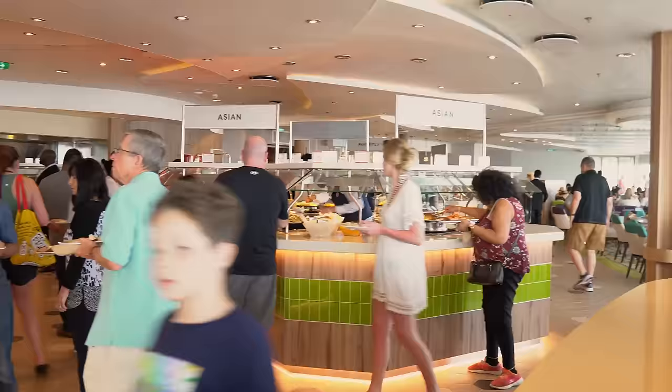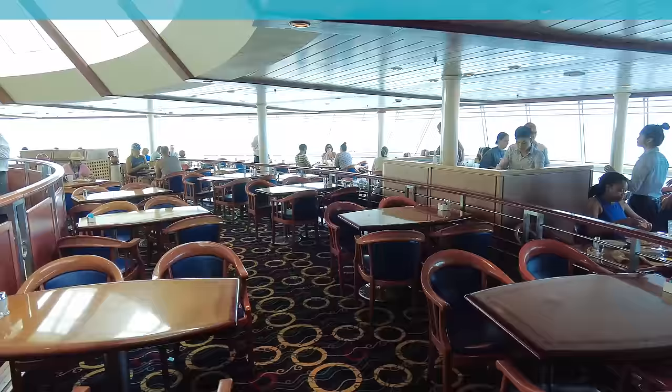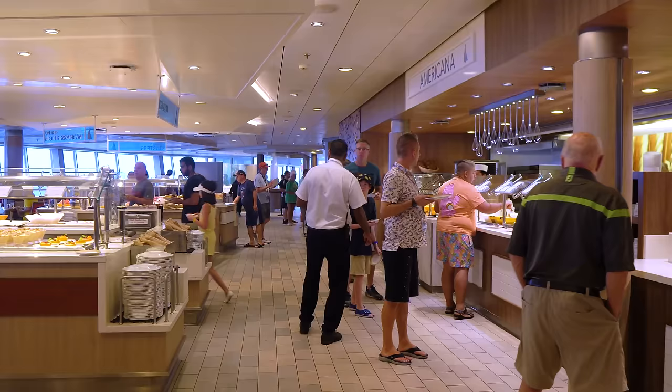The last thing you shouldn't do at the buffet is wear a swimsuit or go barefoot. The Windjammer is definitely more casual than the dining room, but there is still a dress code. Don't go in wearing just your bathing suit — wet or dry — or go barefoot. You need to wear shoes, and if you're in a bathing suit, you need a cover-up to enter. Don't assume you can go straight from the pool right into the buffet. Dry off, throw a cover-up on, put your shoes back on, and then you can grab something to eat.